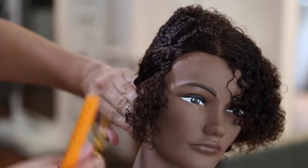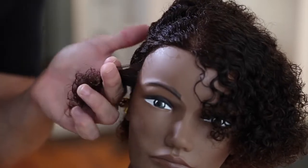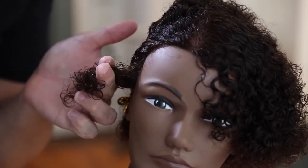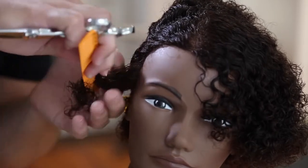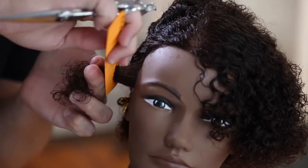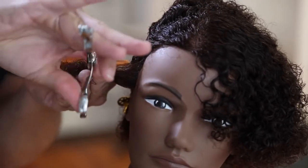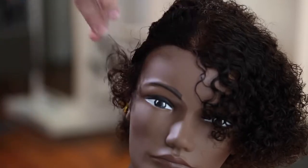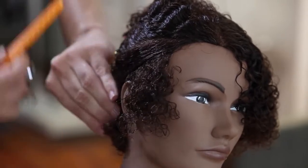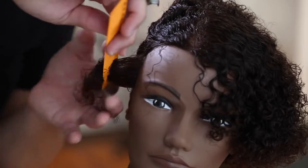We're going to start working in a diagonal back section right below the parietal ridge. I follow the round of the head back to pretty much the occipital bone, then I cross over — this is where I want to work my precision cutting. I want to work with my tension on the side, so you can see how I stretch the hair out, let it go, and then grab it again and pull back to see exactly where that hair is going to fall. Because the funny thing about curly hair is that when you pull it back, as soon as you let it go, it springs back — so you want to make sure that you're cutting it at the right length.